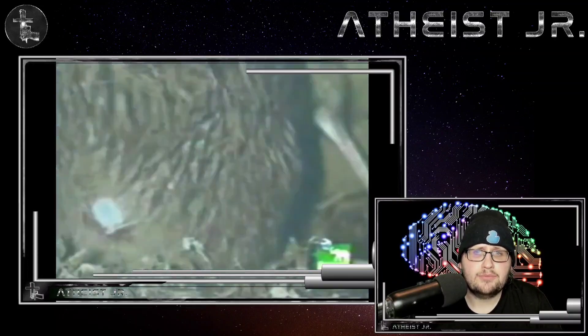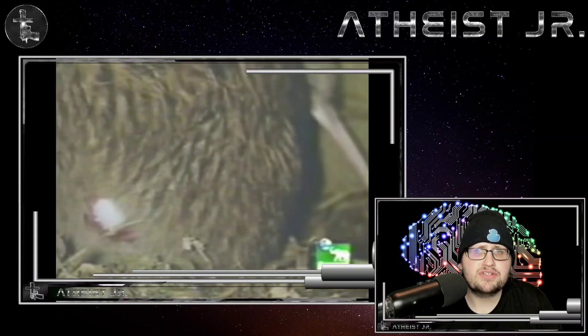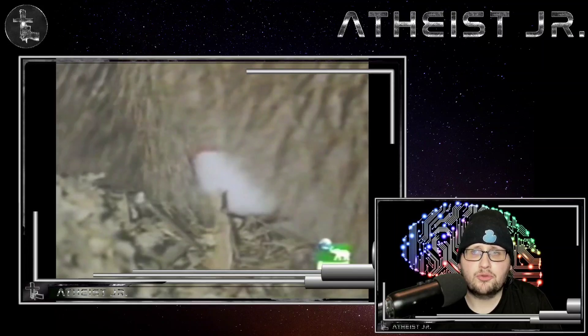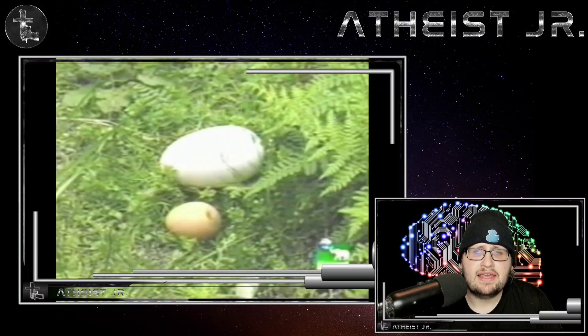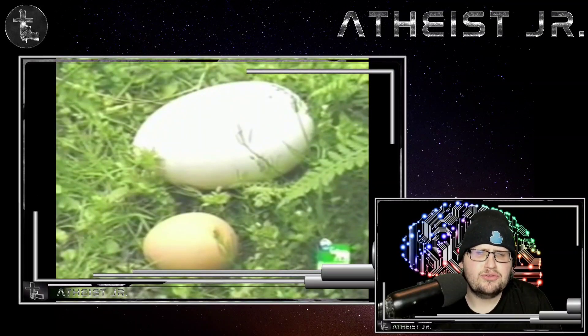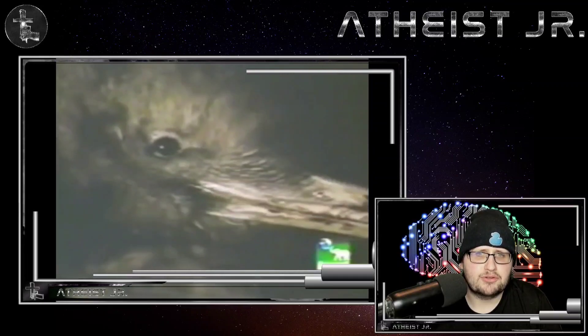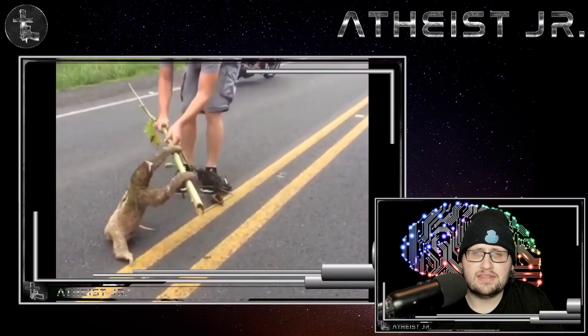Kiwi eggs can weigh up to one quarter the weight of the female. The kiwi lays one of the largest eggs in proportion to its size of any bird in the world. So even though the kiwi is about the size of a domestic chicken, it is able to lay eggs that are about six times the size of a chicken egg. Usually only one egg is laid per season, and this egg is so big it can actually rearrange the organs of the kiwi.